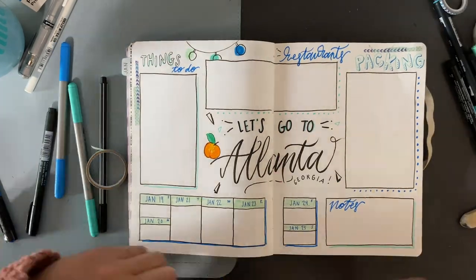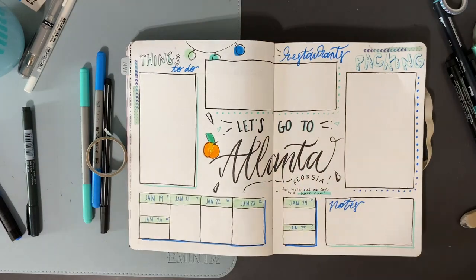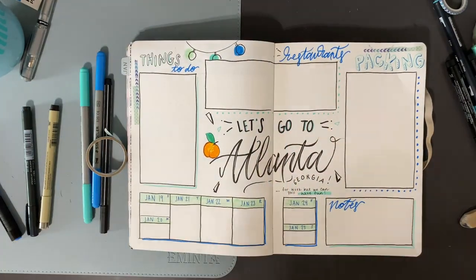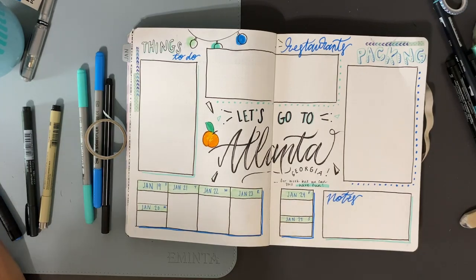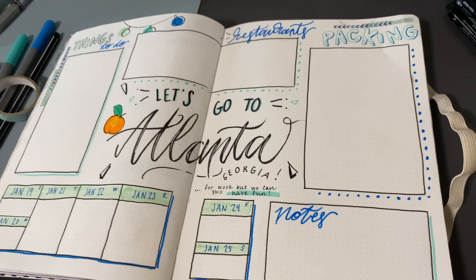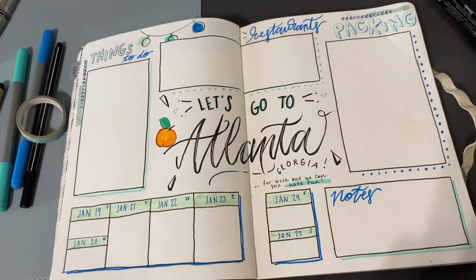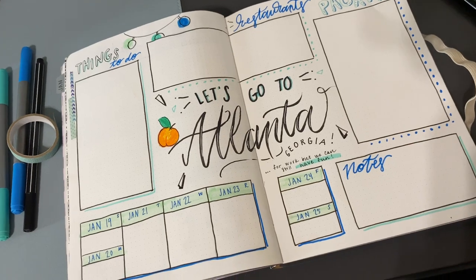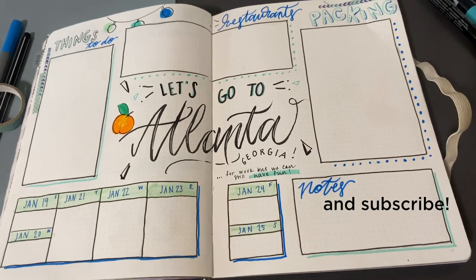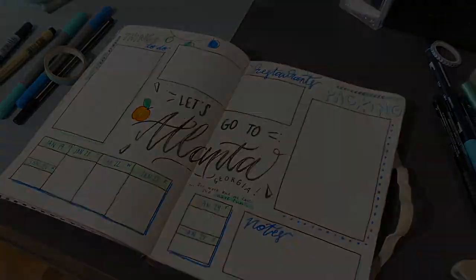For the final touch, I'm going to write 'for work, but we can still have fun' at the bottom — just to remind myself that I'm there for work, but we can still have fun while we're there. And there you have it: my 2020 bullet journal setup, my January setup, and a fun little bonus travel spread. Thank you guys for tuning in — please like and comment and let me know what you want to see next, and I'll see you next time!